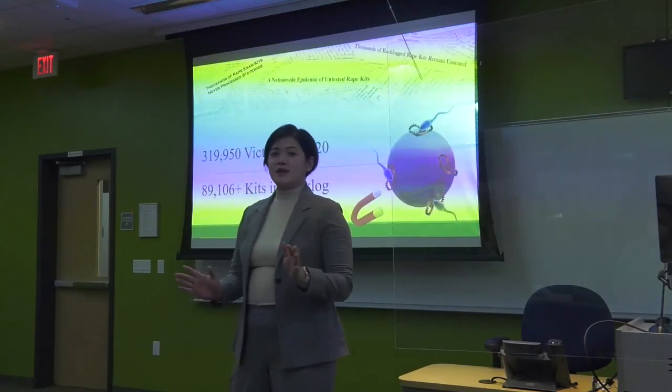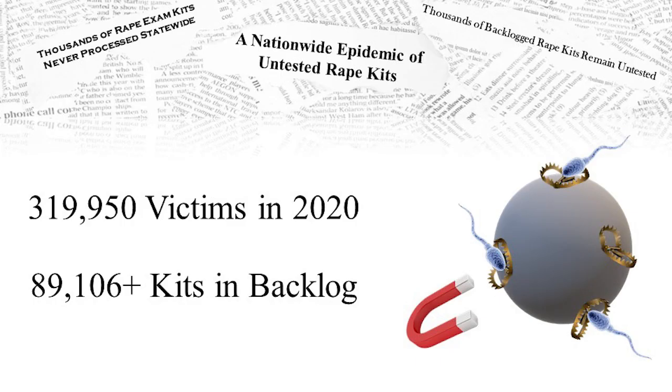Every 68 seconds, an American is sexually assaulted. In 2020, there were over 319,000 victims of rape and sexual assault in the U.S.